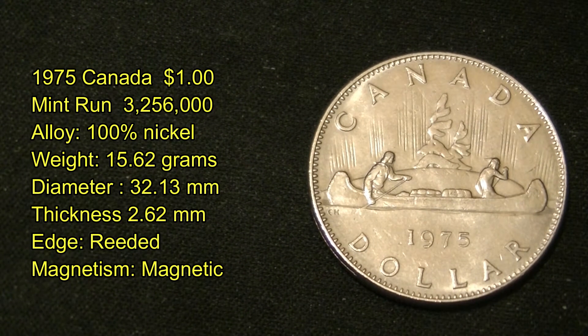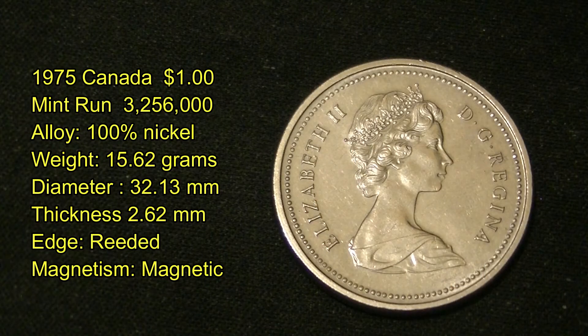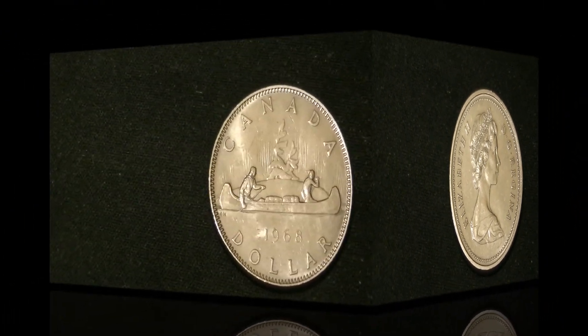This first one here is from 1975 — the Canada one dollar coin with a mint run of 3.25 million produced. Its alloy is 100% nickel, it weighs 15.62 grams, diameter of 32.13 millimeters, thickness of 2.62 millimeters, its edge is reeded, and it is magnetic due to its 100% nickel content. It has Queen Elizabeth the Second on the back, and as you can see, this is a beautiful looking coin. In this condition it's worth about three dollars.